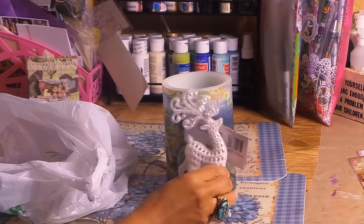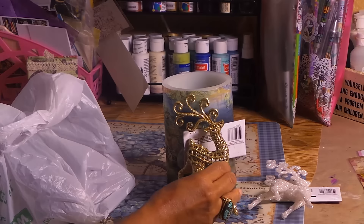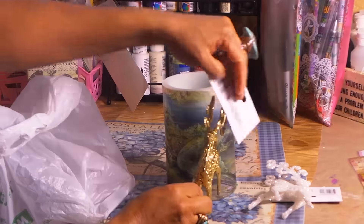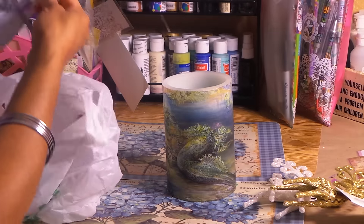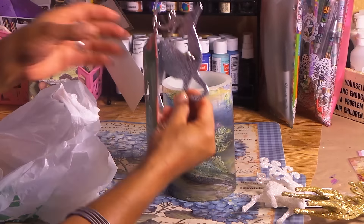Look how beautiful this reindeer is. I got another one in gold — look how gorgeous they are. I got another reindeer in silver too. It's a little different shape, which I think could be really cute for cards because it's pretty thin. So I got quite a few of those for cards.